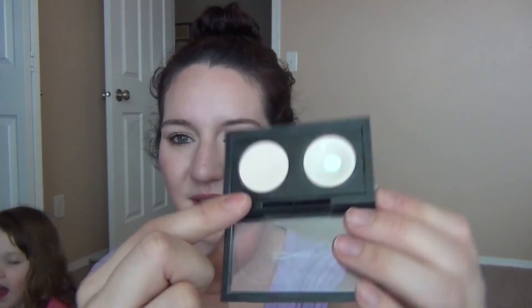I've also been using two MAC eyeshadows. This one is Mylar — it's a little bit shimmery for the inner corner. And this one is Blanc Type. I've been really loving those.